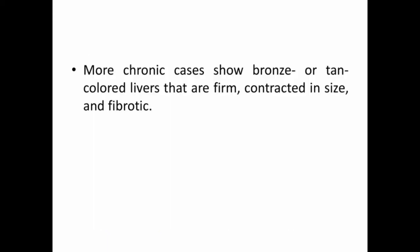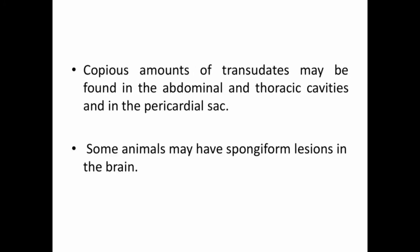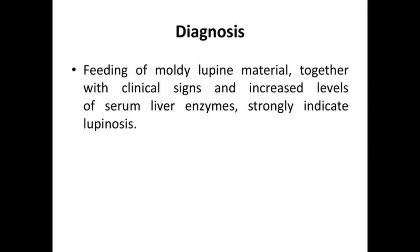More chronic cases show bronze or tan-colored livers that are firm, contracted in size, and fibrotic. Copious amounts of transudates may be found in abdominal and thoracic cavities and in the pericardial sac. Some animals may have spongiform lesions in the brain.